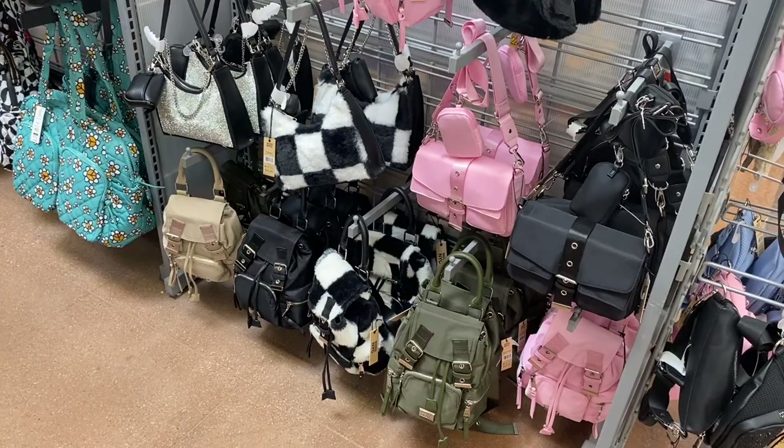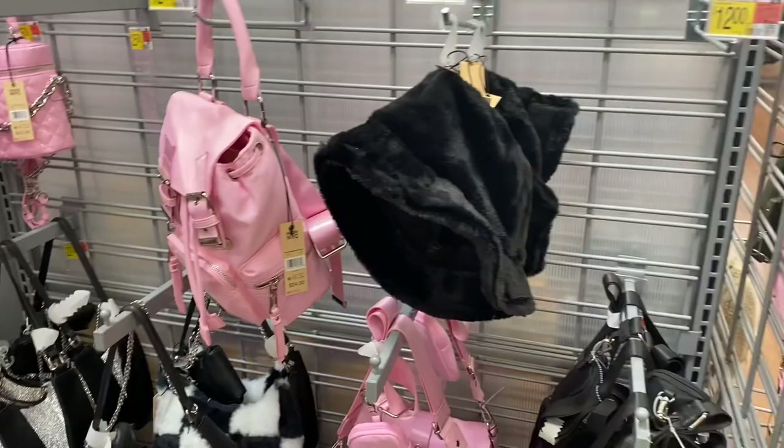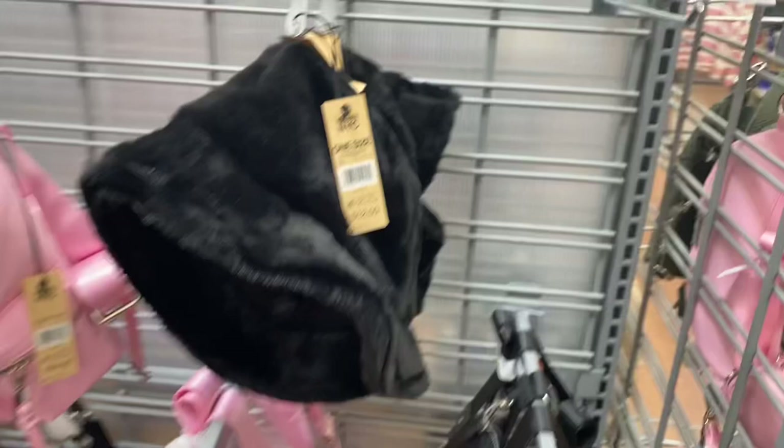They have so many new purses. They have the bucket style from Madden New York City in new colors and Madden New York City backpacks for $24. There's also a hat here that's definitely giving some Clueless vibes for $12.